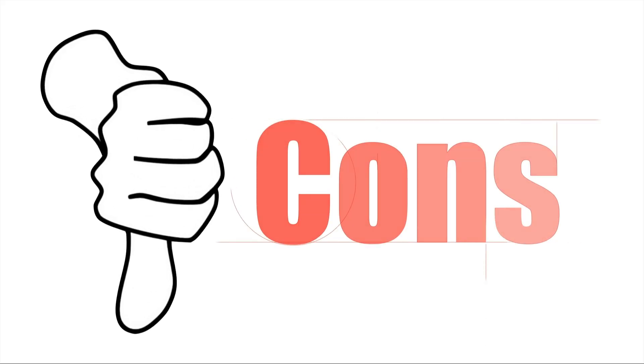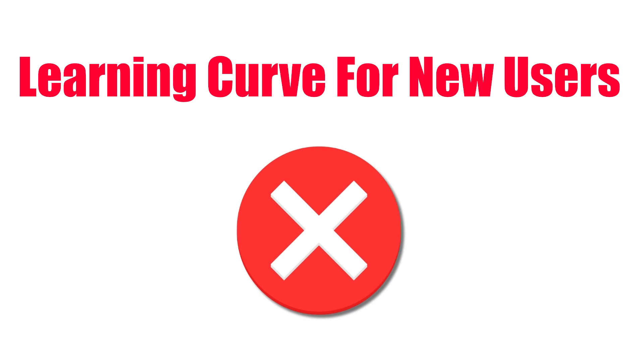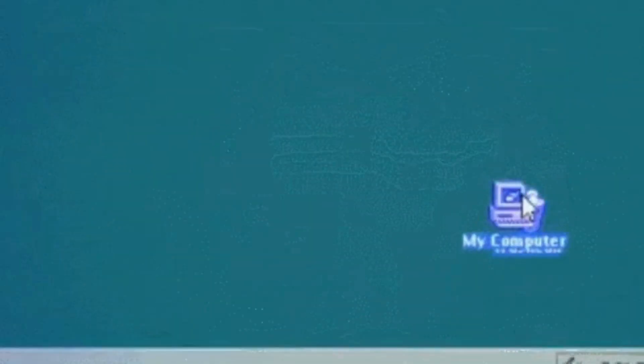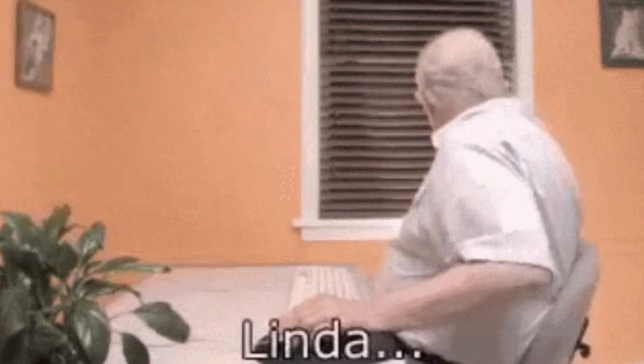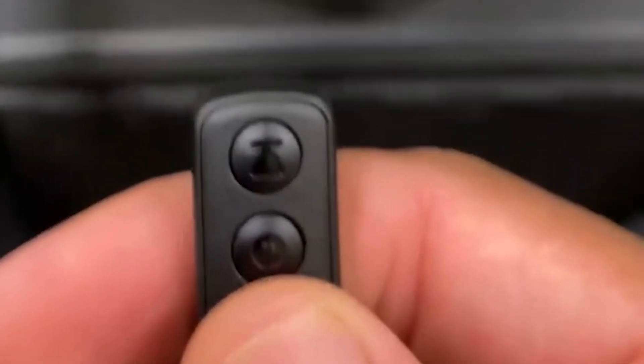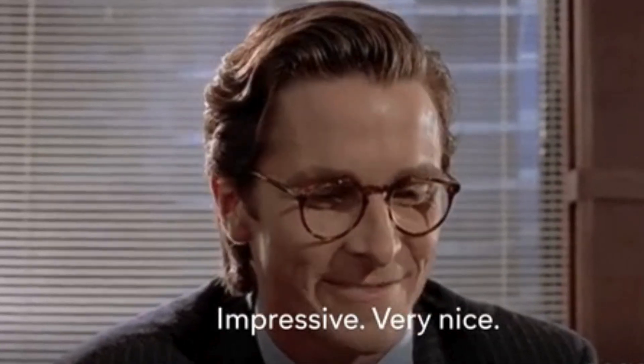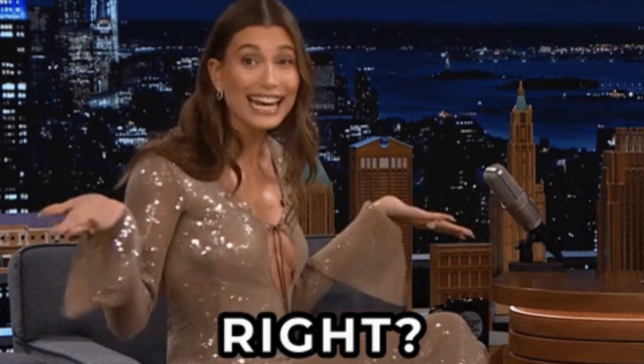Now let's check out the cons of this scroll ring. Learning curve for new users: for users who are new to smart rings or wearable technology, there may be a slight learning curve when first using the Infinity scroll ring. While the ring itself is simple to operate, getting used to its controls can take a bit of time. Fortunately, this learning curve is minimal and can be easily overcome within a few days of use.